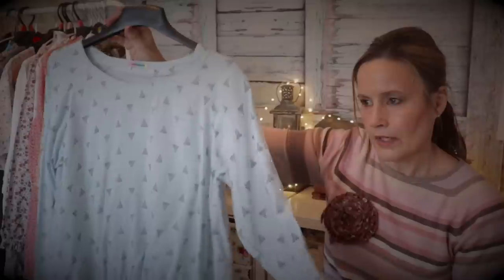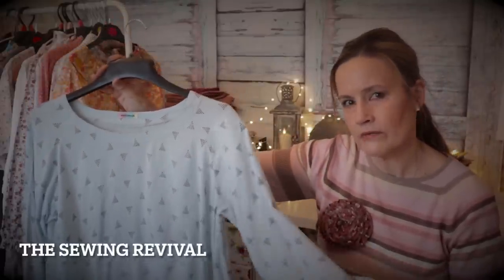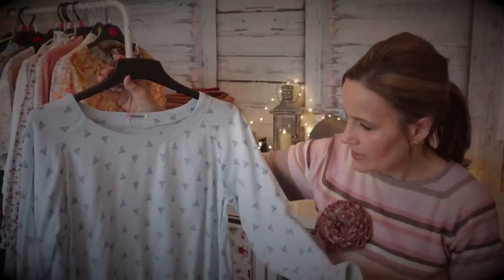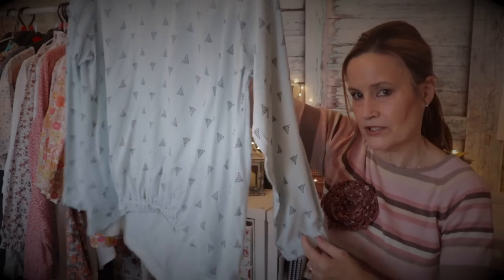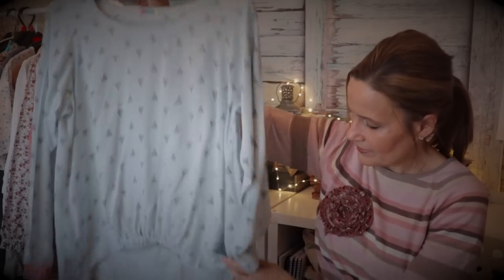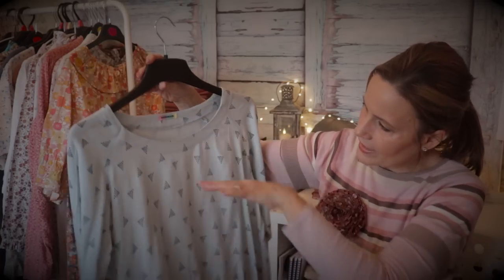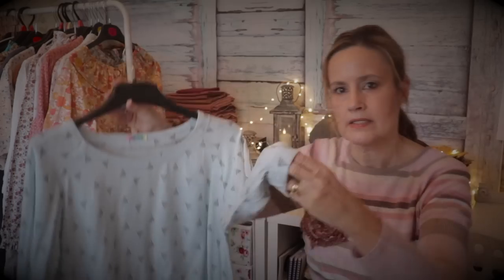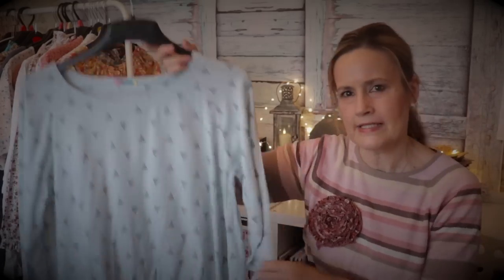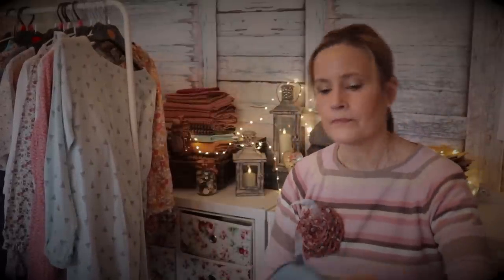Blouse 18 is the Fantail blouse - I believe it's by Sewing Revival, I'll pop the details on screen. It's in a linen blend and I loved the high-low detail. It's got an elasticated section which I thought was really different and unusual, with the high-low hem going down at the back, a raglan sleeve, a lovely wide neckline, and elastic casing on the end of the sleeve. A gorgeous, pretty blouse that I wear quite a lot.